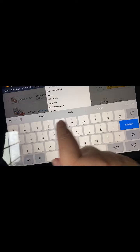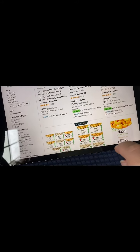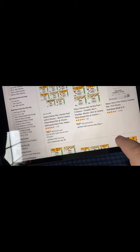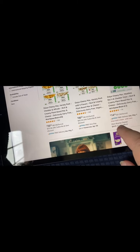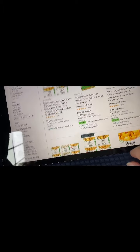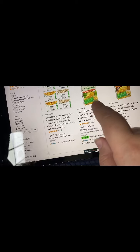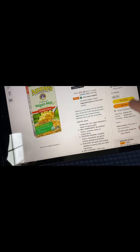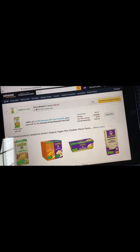I already got the oatmeal squares. I'm also getting the vegan mac and cheese for my son. I was looking for the Daiya cheese — I don't know how you pronounce it, please correct me in the comments — but they are not EBT eligible. So I chose the Ani vegan mac and cheese. Hopefully it's just as good, if not better.